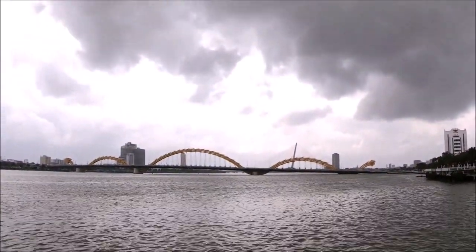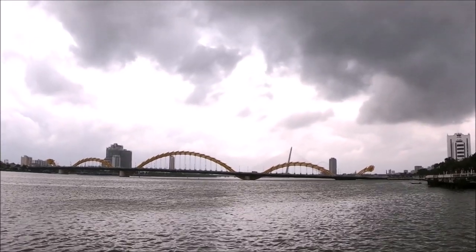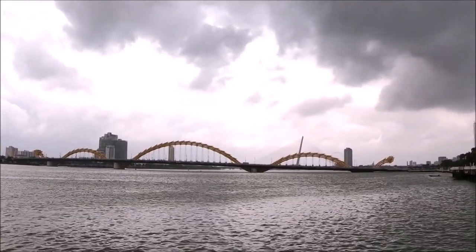This is the Dragon Bridge in Da Nang Vietnam travel guide. Keep watching this video for this architectural wonder in Da Nang Vietnam.